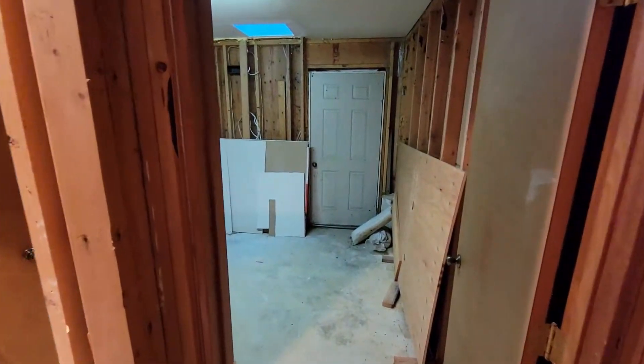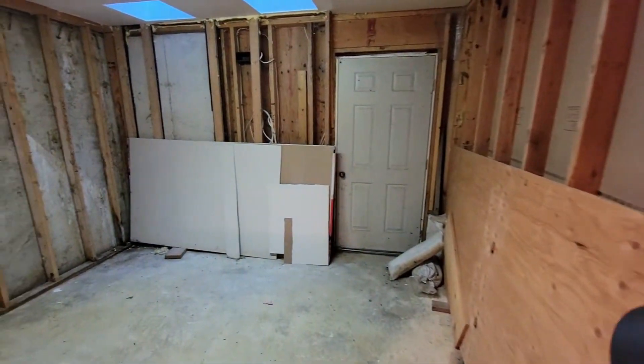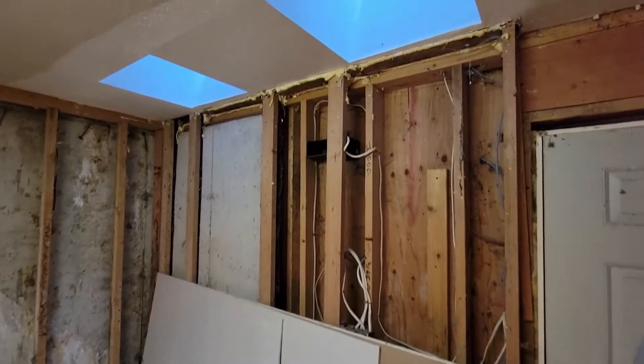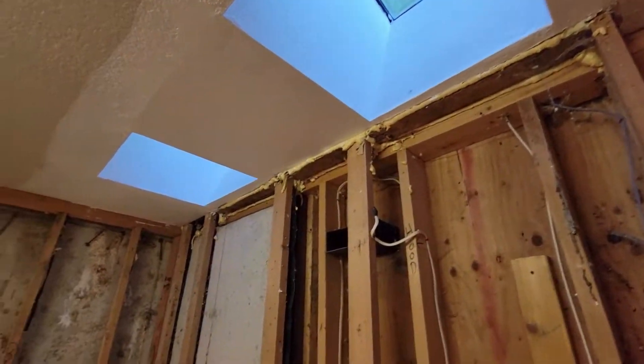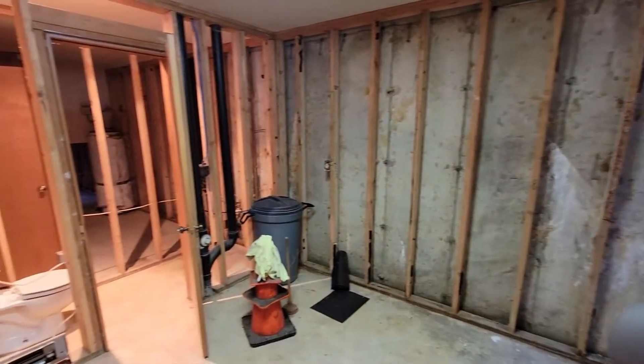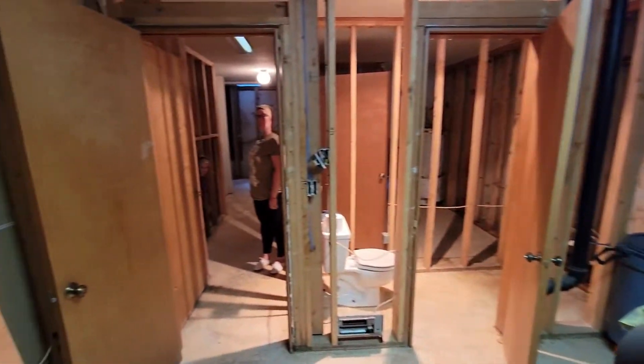On the other side there's the private entrance, which will come into a makeshift bedroom. There are skylights on both sides of the house, even on this bottom floor, which is pretty cool. I'm going to throw that 3D rendering in before I take you up to the next floor.